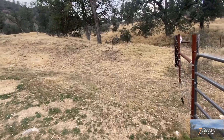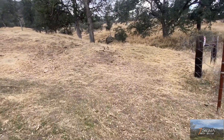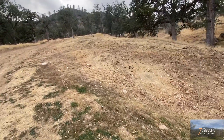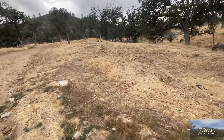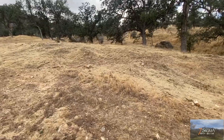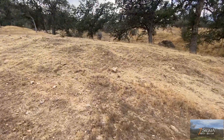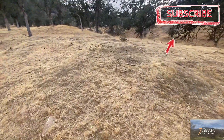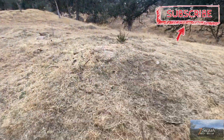I was able to weed whack this area for the most part before the weed whacker broke, but I did get a big dent put in it. This was the area where I couldn't get to with the tractor because of all the slopes, rocks, and debris. It's very dangerous to bring the tractor down on this side.